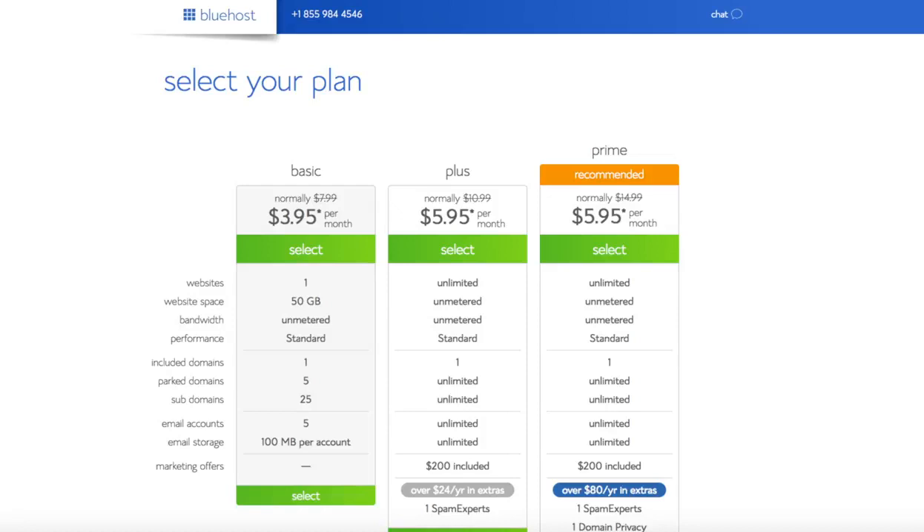This is where you can select your hosting plan. You'll see three different options: a basic plan, plus plan, and a prime plan. I recommend going with the basic plan and then you can always scale up whenever you'd like. If you have more than one website, you'd want to choose either the plus or prime plan. I'm going to choose the basic plan for this tutorial. Go ahead and hit the select button on whichever plan you'd like.